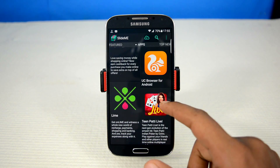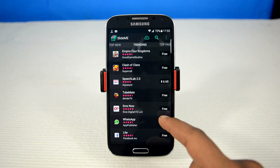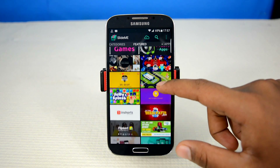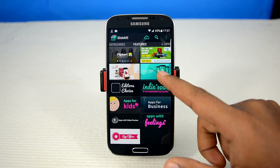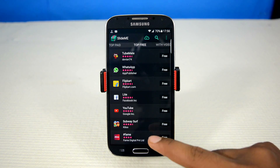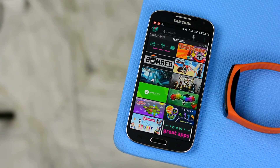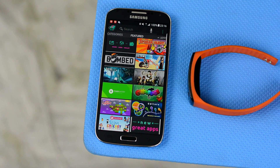In SlideMe Store, apps are filtered with options such as newest, updated, and by ratings. The app is very polished and intuitive, and apps are downloaded in APK format, meaning you can reinstall them as many times as you want without re-downloading. You'll need to explore across the app's diverse categories to find several hidden gems, and the reward system is simply the cherry on the cake.